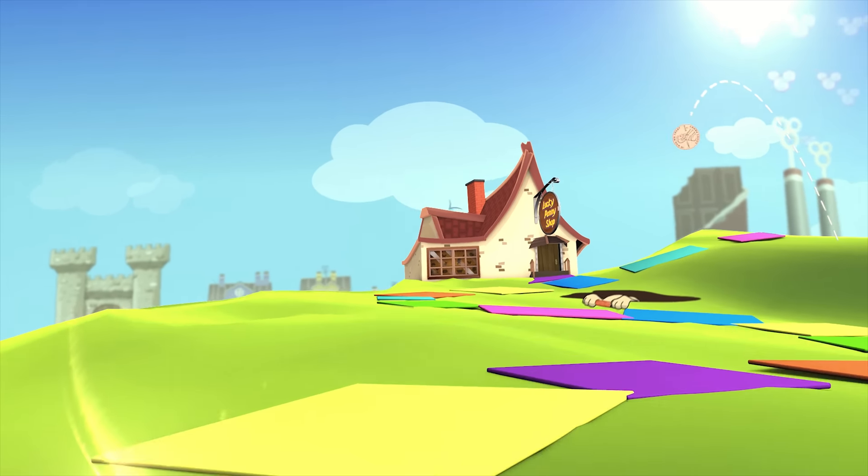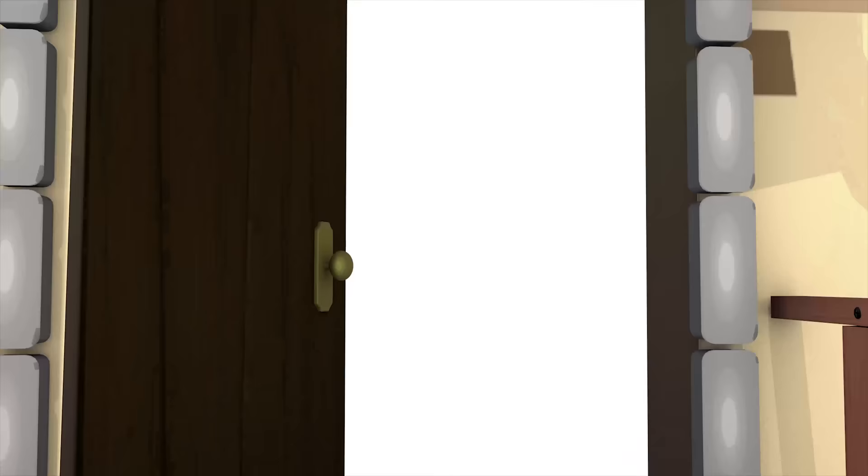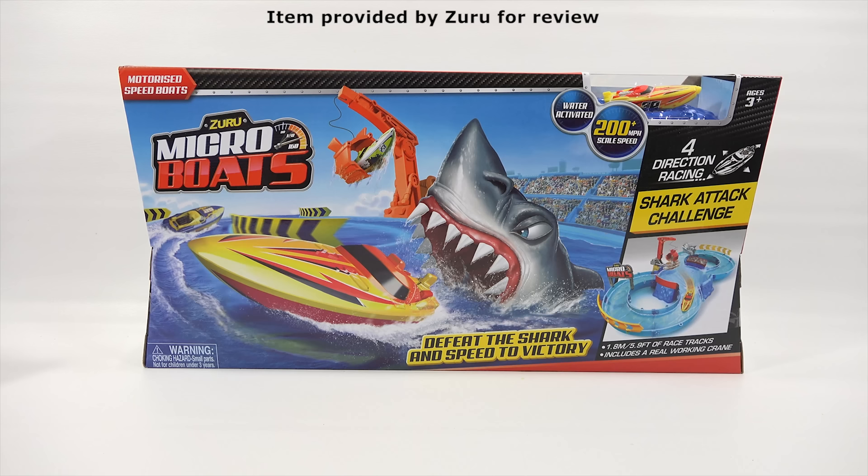You are now watching a Lucky Penny Shop product feature. Item provided by Zuru for review. Hey, it's Lucky Penny Shop. Excited to check out this set from Zuru called the Shark Attack Challenge. And these are their micro boats. Thanks to Zuru for sending me this set plus some other boats to check out.